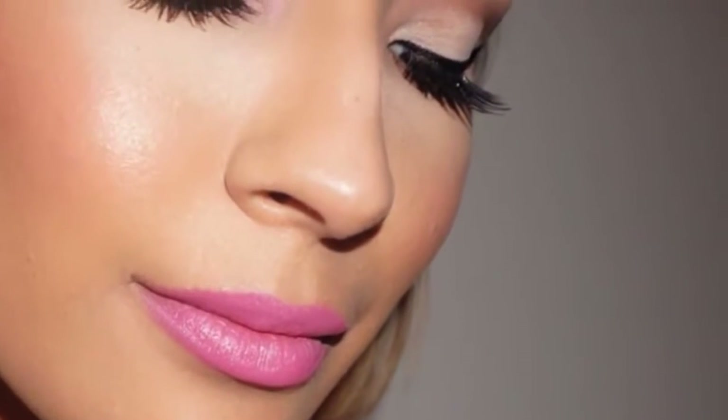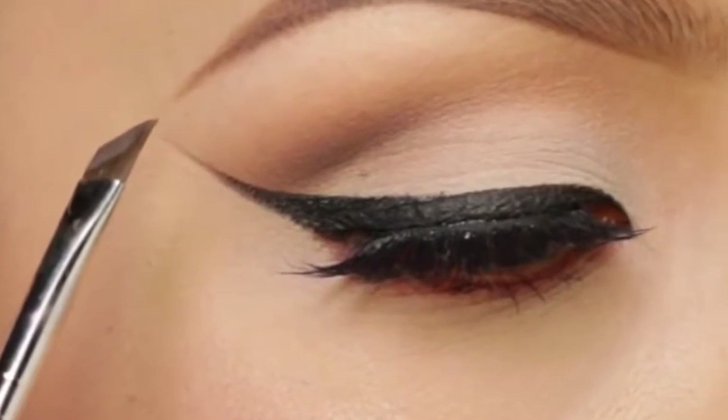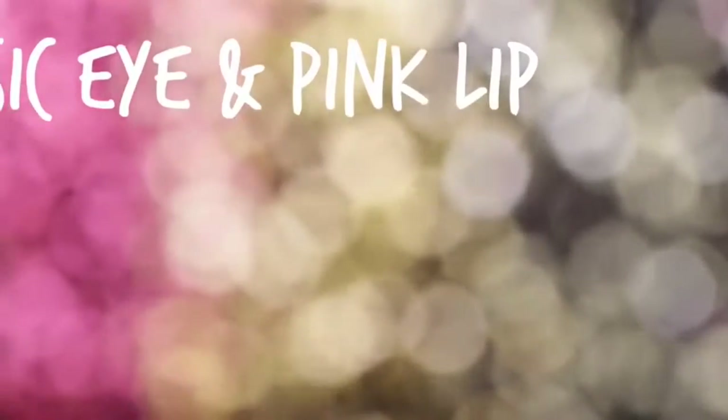Hey guys, welcome back to my channel. So many of you requested the eyeshadow look that I had worn in my brow tutorial, and I just thought it was a perfect daytime look for a big event, so I thought I'd do a tutorial on it.